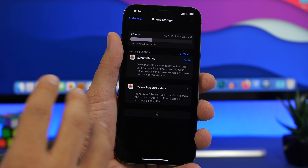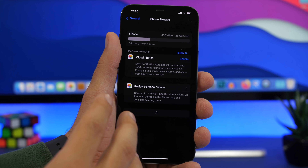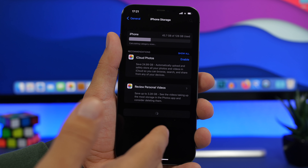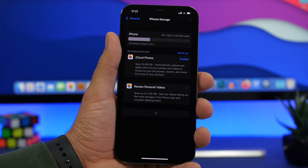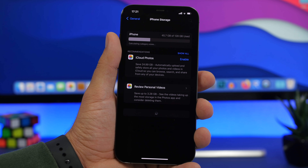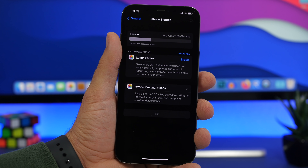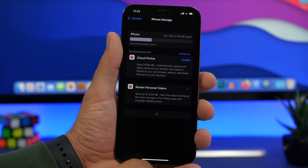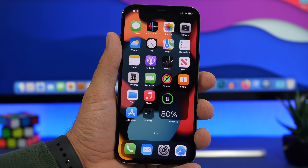I've seen reports from a lot of people when new software comes out that they cannot update their device — most of the time it's this simple problem: they don't have enough free space. So go ahead and free up space by deleting apps or games that you can reinstall later once you've updated. A lot of apps and games take up a lot of space, so delete them and then install them right back once you've updated to iOS 15.